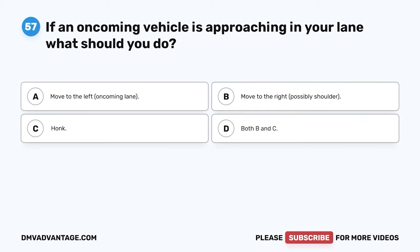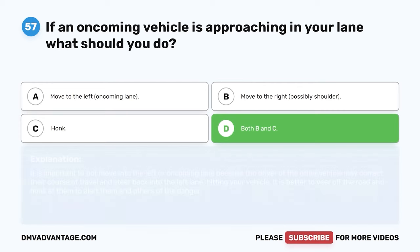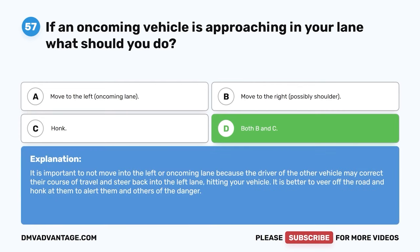Question 57. If an oncoming vehicle is approaching in your lane, what should you do? A. Move to the left — the oncoming lane. B. Move to the right, possibly onto the shoulder. C. Honk. D. Both B and C. The correct answer is D. Both B and C. Do not move into the left or oncoming lane, because the other driver may correct their course and steer back into the left lane, hitting your vehicle. It is better to veer off the road and honk to alert them and others of the danger.